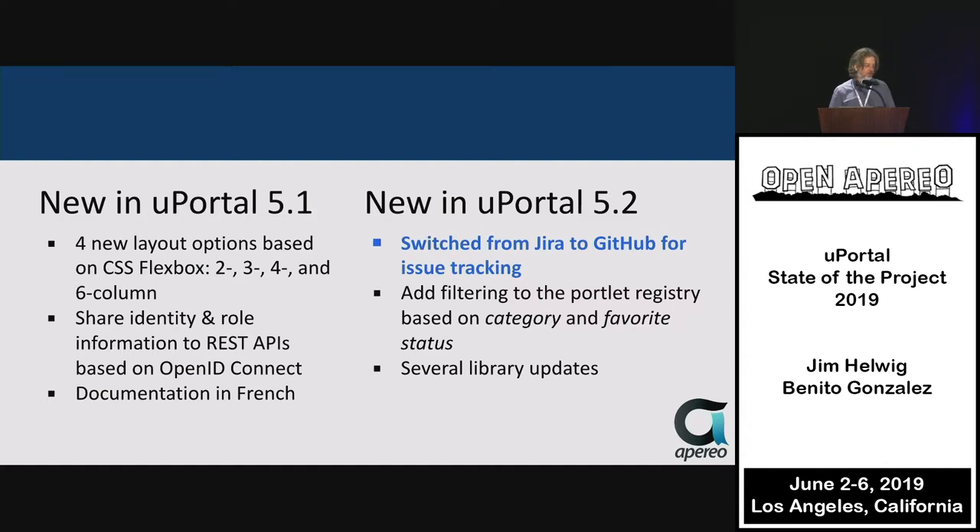In uPortal 5.1, releases 5.1.0 through 5.1.2 came out around the conference last year. Key features included the new CSS Flexbox layout that allows the number of columns to dynamically change depending on the width of your browser. There was also shared identity and role information in the REST APIs — the beginning of being able to secure APIs and support web components in a richer fashion. Documentation in French really blossomed at this point.